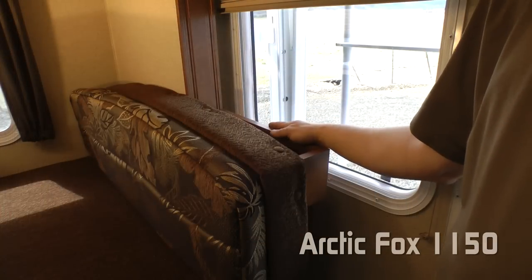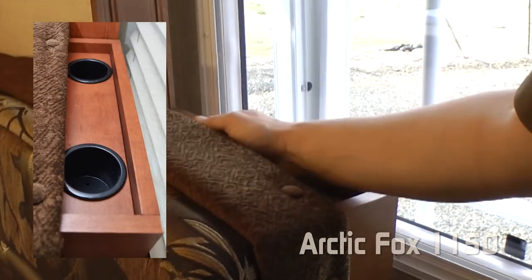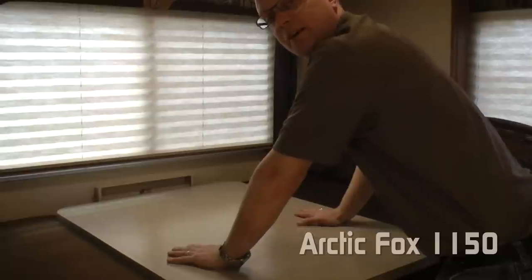Every space is utilized in the 1150, including behind the dinette dual cup holders with a storage shelf. Featuring a deep booth dinette and the Dream Dinette table system, making converting it into a bed a breeze.